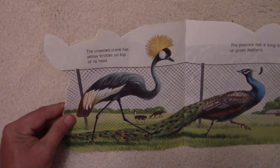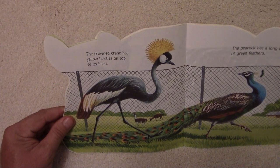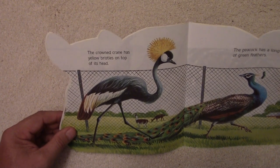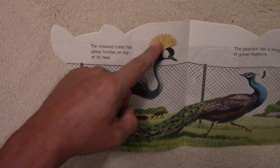The crowned crane has yellow bristles on top of its head. Look at those bristles there.